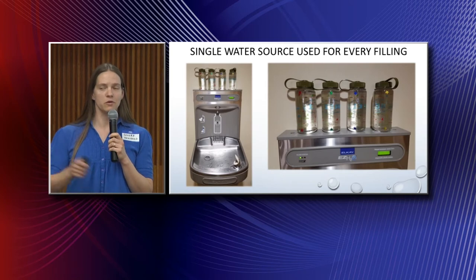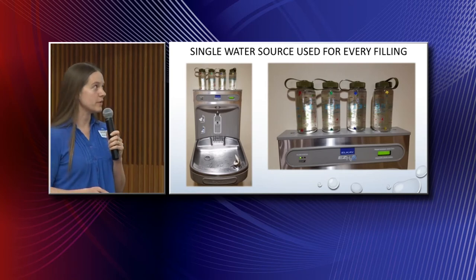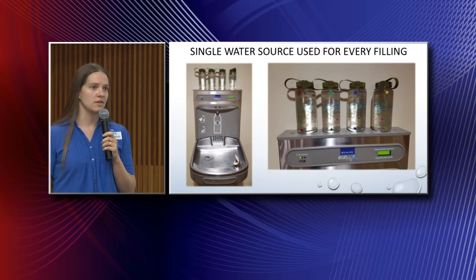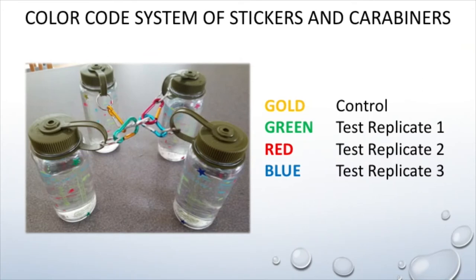It was a bit of an inconvenience to come over here multiple times a day to fill them up, but I did it for a week. I carried the bottles essentially everywhere I went — whether it was in the gym, at home, or around campus. I devised a color-code system to keep track of which bottles were which. The gold bottle was my control — I never drank from it — and then I had three test replicates which I continued to drink from and refill. I tried my best to expose all three test bottles to the same environmental factors.